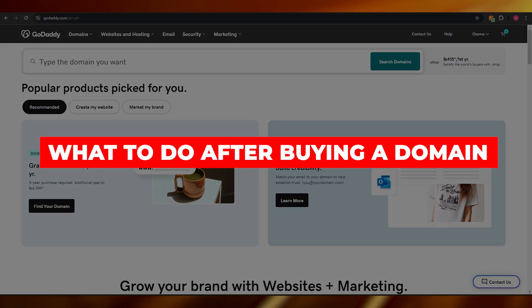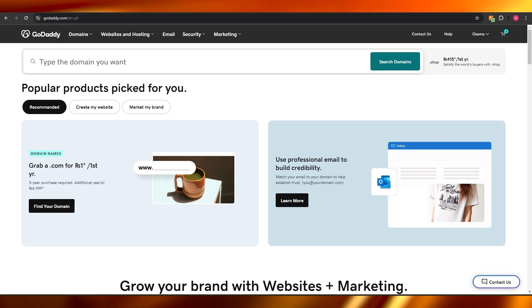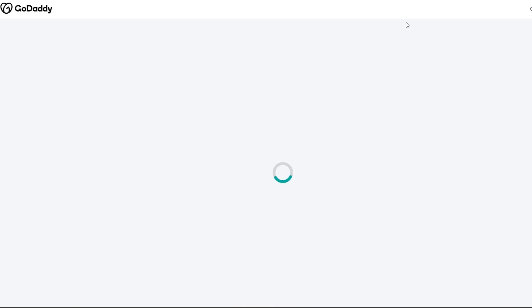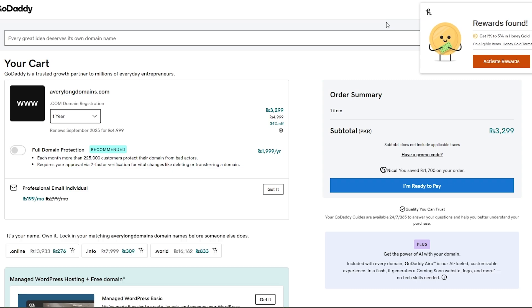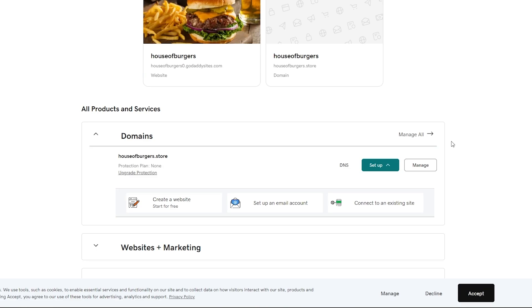What do you do after buying a domain for your website? Welcome back to another video. Today I'm going to tell you what you do after you've bought a domain. So you've bought a domain and now you're wondering what to do with it. Not only can you create a website with it, but you can also go ahead and create a business email or connect it with an email service to create your own custom emails.